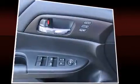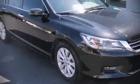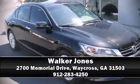A Carfax history report indicates just one previous owner. Our sales reps are extremely helpful and knowledgeable — come on in and take a test drive.